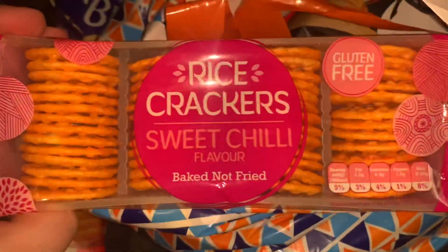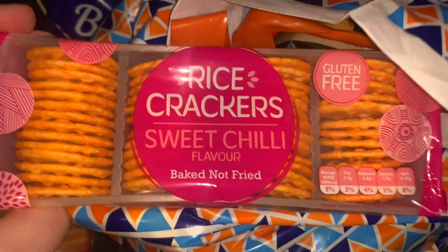Then just got some of these rice crackers sweet chilli. They're gluten-free. They are so good — I love them.